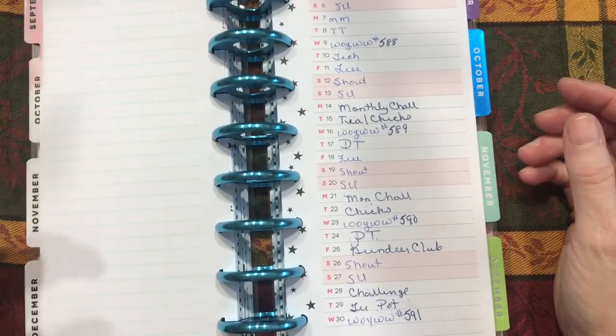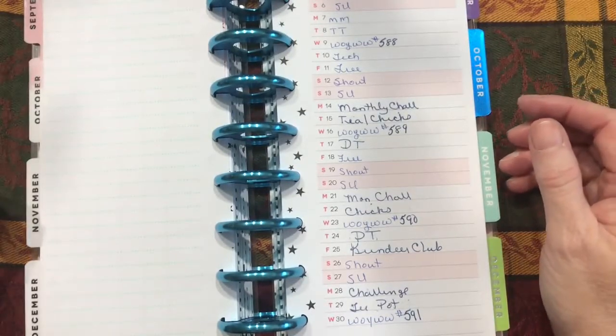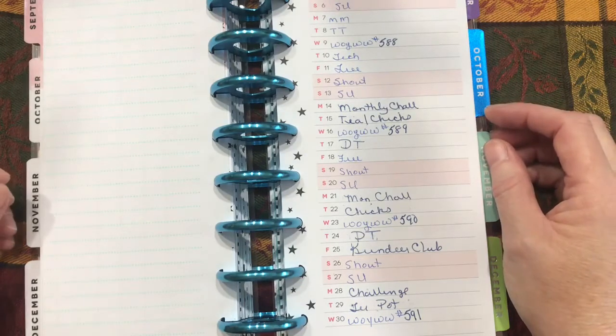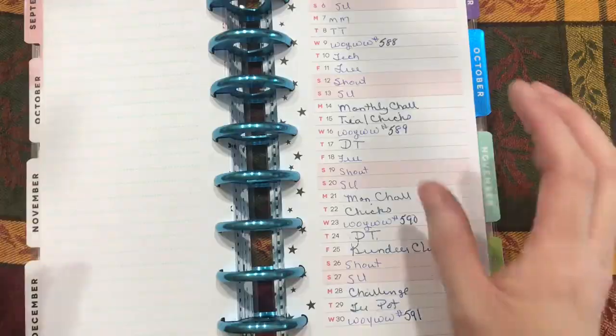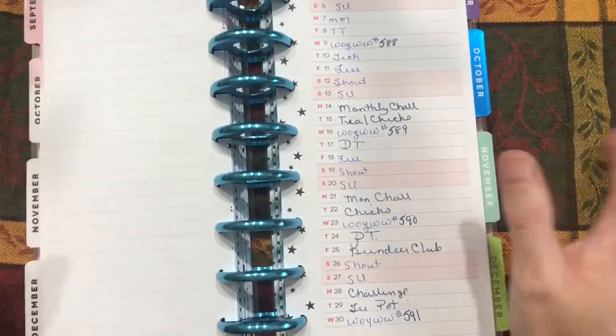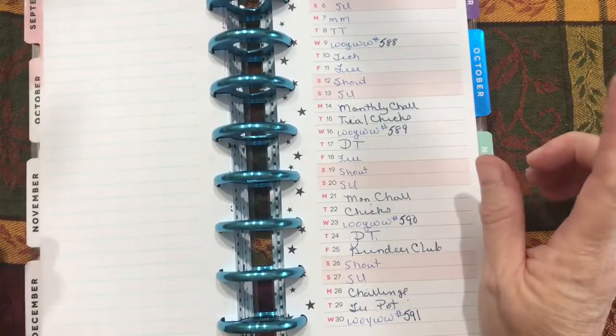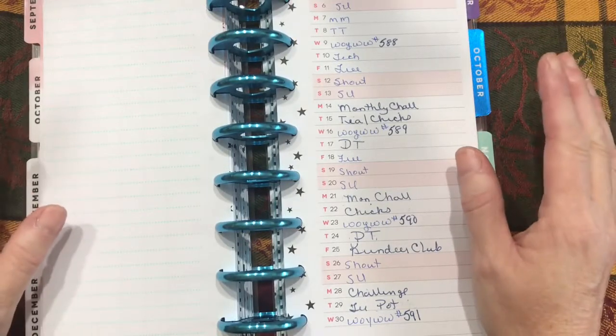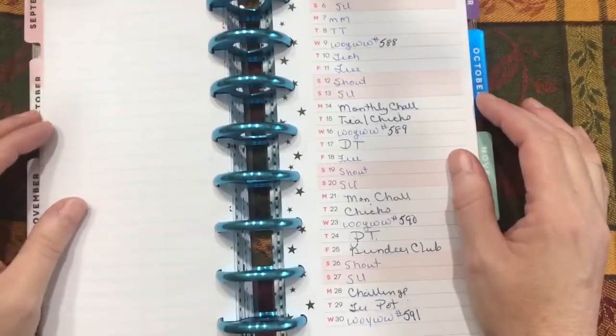Thursdays is now going to be Design Team Thursday, where I show projects I'm working on with Dear Julie Julie stuff. Friday is Friday Freebie — it can become whatever is on my docket for the week. And Saturdays, never know what the project's going to be, but it's always going to be a Shout Out Saturday until we get through my entire list of subscribers.